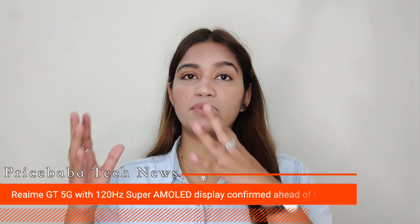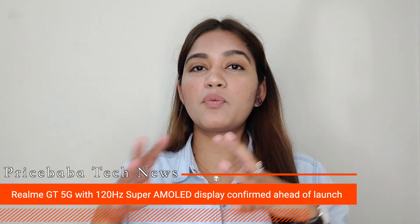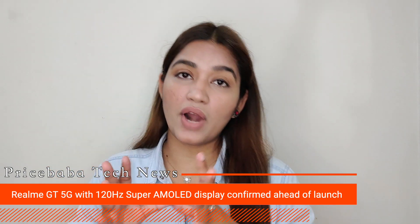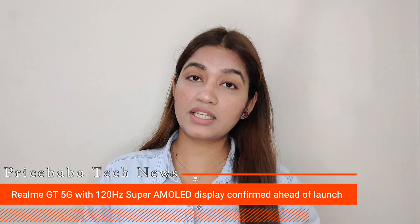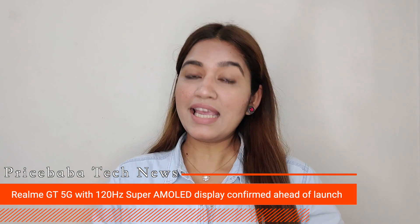Another smartphone we are going to get to know about is the Realme GT 5G, which was already known by the name Realme Race. The expected price can be around 34,000 rupees, which is less than the Realme X50 Pro price. The display features a 120Hz screen refresh rate with an AMOLED panel. It also has an in-display fingerprint sensor and is expected to feature the Qualcomm Snapdragon 888 chipset, with a launch in March in China.